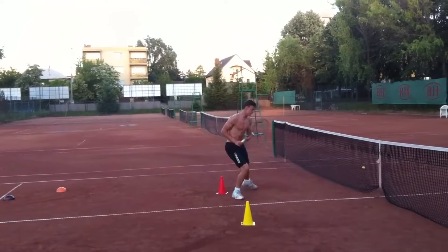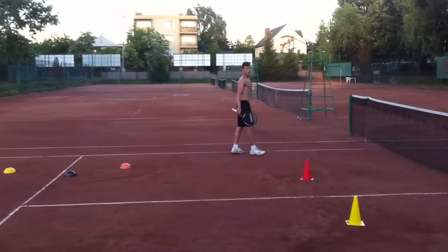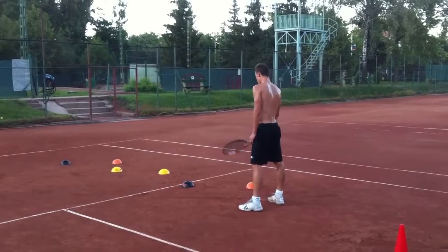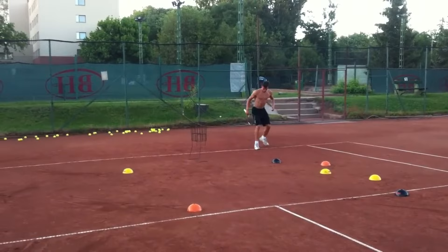But why not just hit the court and practice those movements without the cones? The cones add an extra layer of challenge and precision. You are aiming for a cone, not just mindlessly going through the motions. You are focused on accuracy. Your brain starts to connect the dots between your arms, where you want your feet to go, and where the ball is headed. It's like a tennis-specific puzzle for your brain and body to solve.